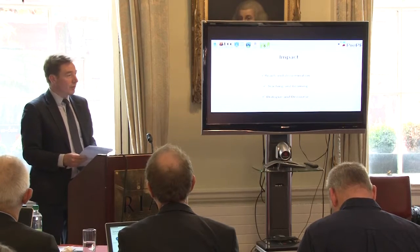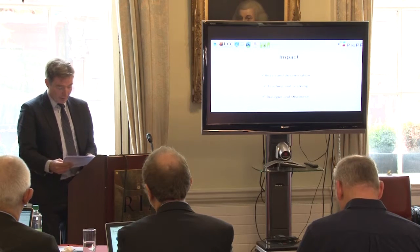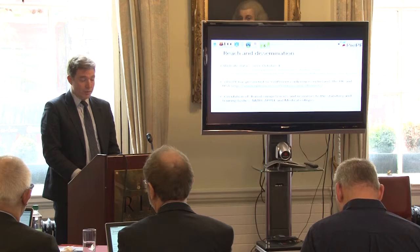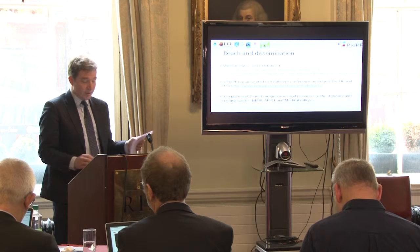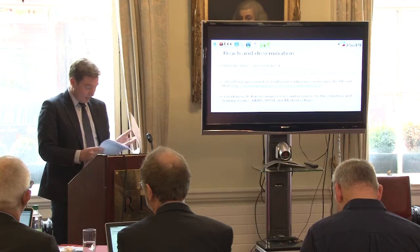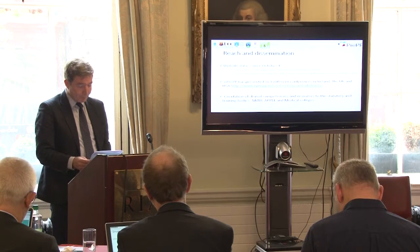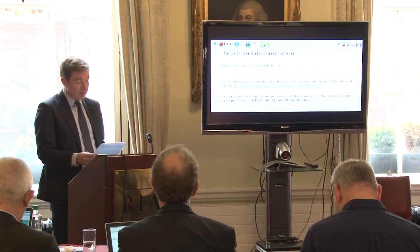My name is Walter Cullen from the UCD School of Medicine and it's been wonderful to be part of this consortium. I'm going to talk about impact under three headings: reach and dissemination, teaching and learning, and the dialogue and discourse we have been responsible for creating. The website is now established, and it's useful to look at some metrics. The website data analytics have been available since the beginning of October, and in the first week there were 1,703 page views by 197 users.